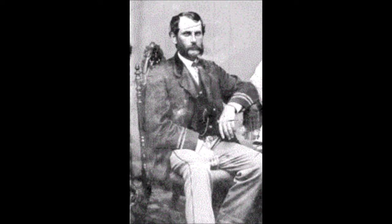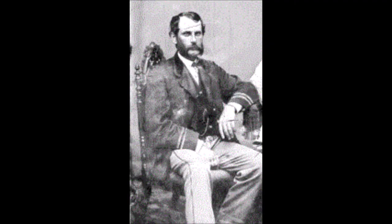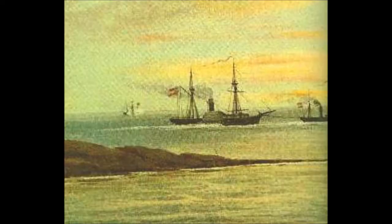Bullock hired an English crew and captain and put out his destination as Bermuda and Nassau in the Bahamas. The ship reached Bermuda on November 2nd, and after leaving port on November 7th, Bullock informed the crew that the steamer's real destination was Savannah, Georgia, Confederate States of America. He offered to take anyone who objected to the plans to Nassau; however, all of the crew agreed to join in the effort to run the Union blockade.